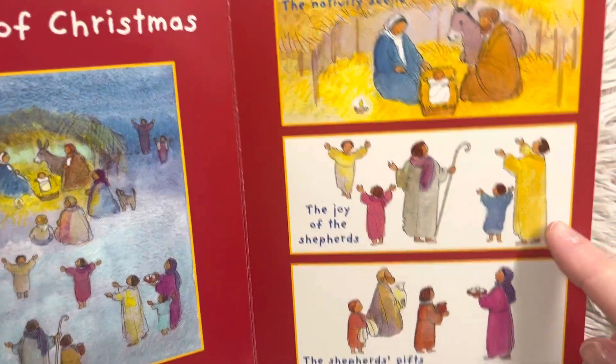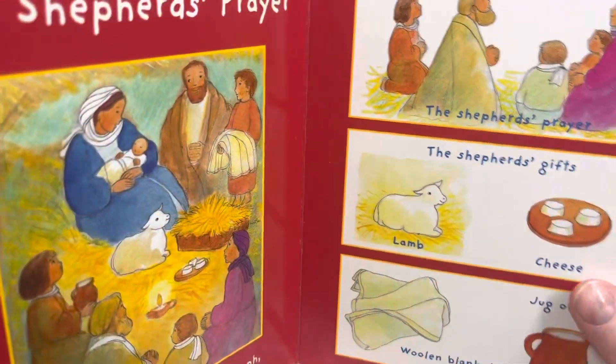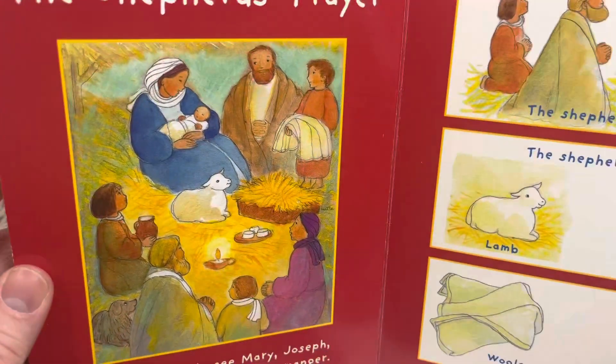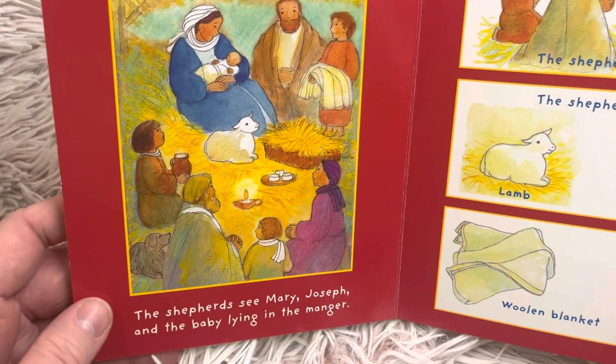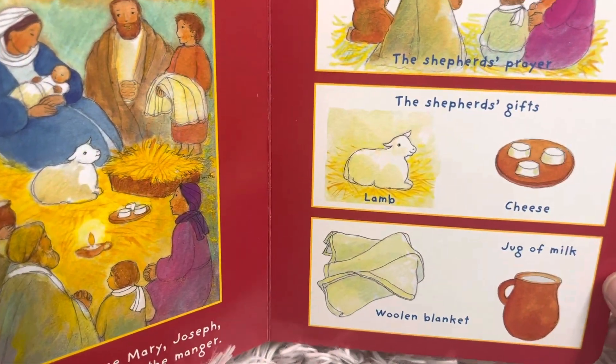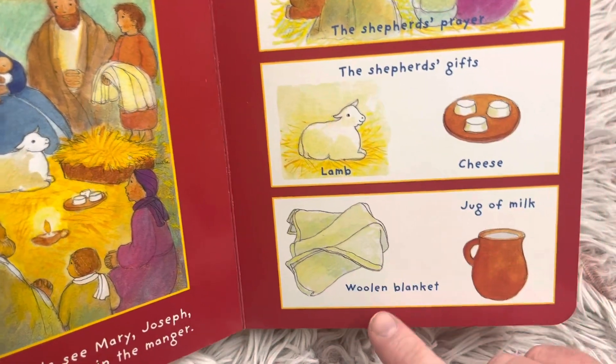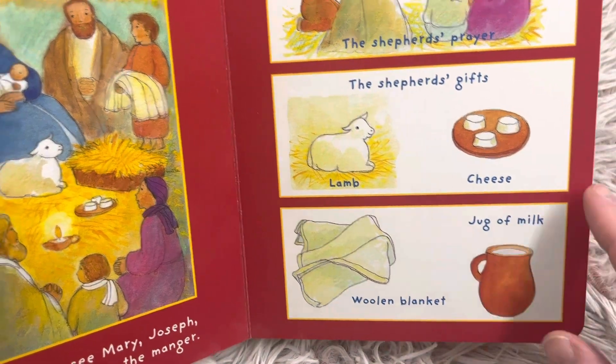The joy of the shepherds. The shepherds see Mary, Joseph, and the baby lying in the manger. The shepherds' prayer and gift — they brought them lamb and cheese, wool and blanket, and a jug of milk.